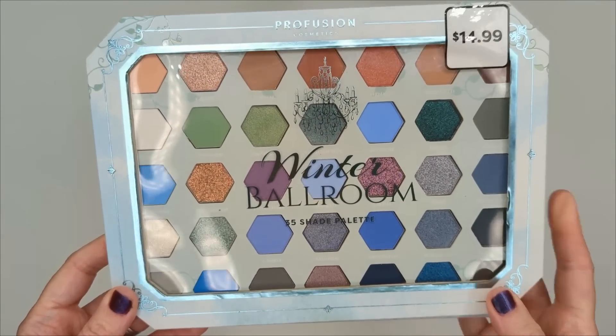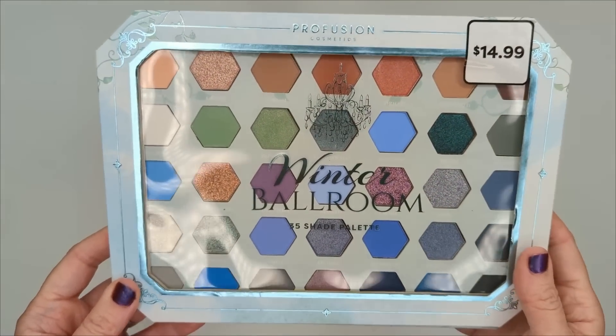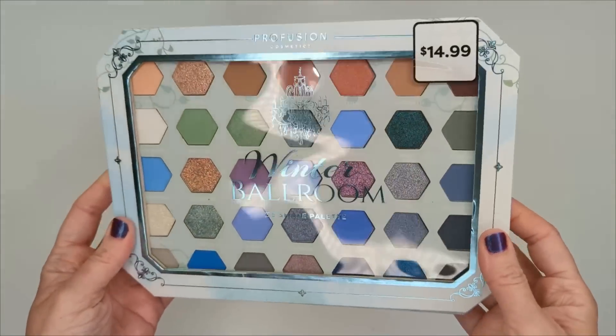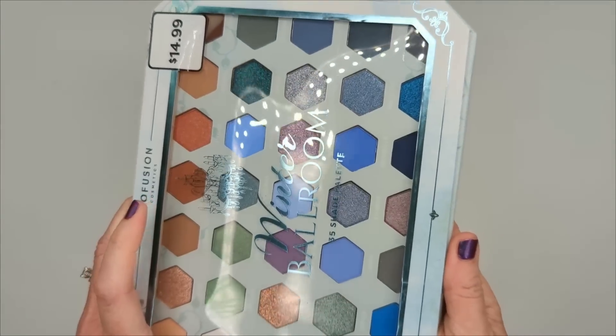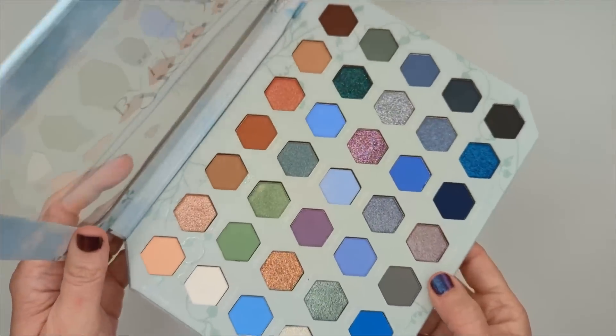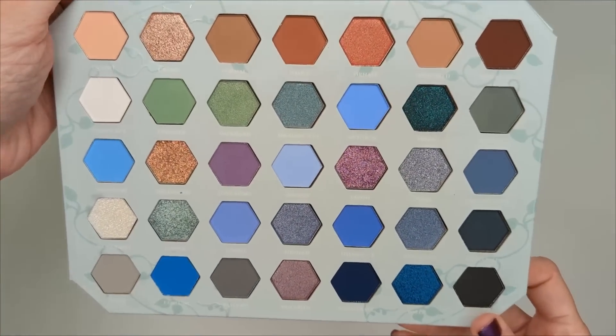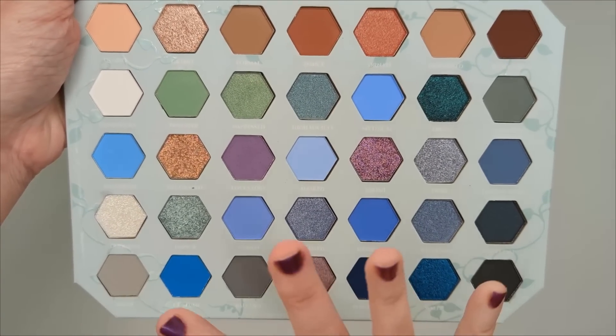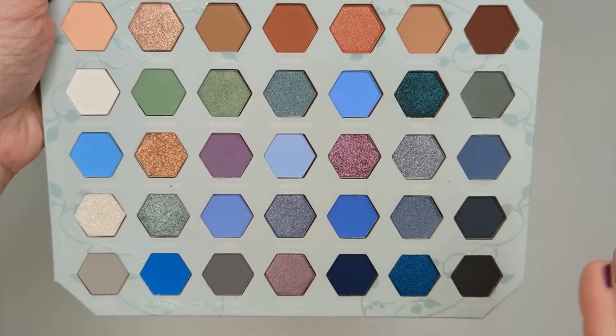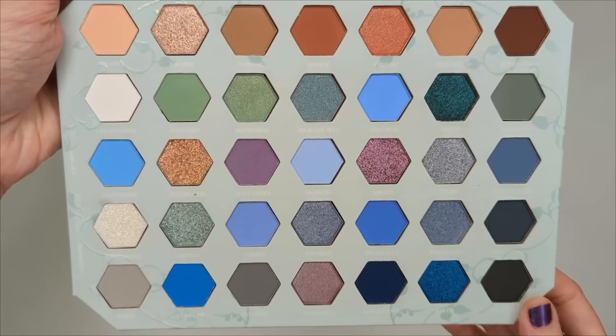Good morning, happy Monday! I just got back from dropping my son off at school and stopped at CVS. I saw this new Profusion palette that looked really pretty. I recently did a video on other Profusion holiday palettes from Walgreens and Walmart, but CVS has completely different things. Let's take this upstairs and do some swatches.